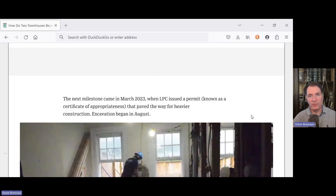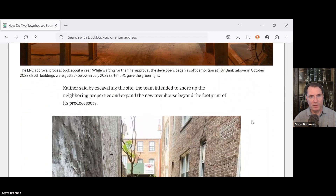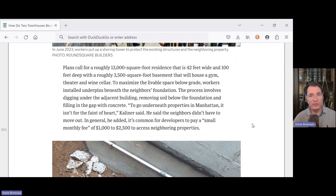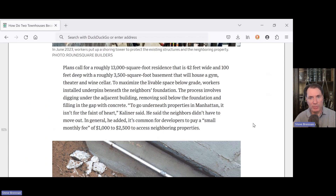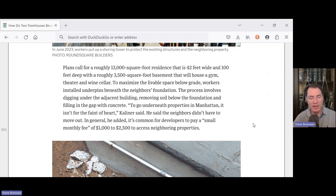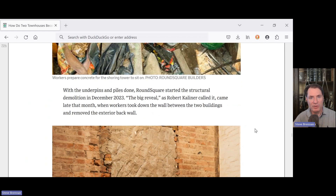The next milestone was in March 2023, when a permit was issued that paved the way for heavier construction. Excavation began in August. Plans call for a roughly 13,000 square foot residence that is 42 feet wide and 100 feet deep, with a roughly 3,500 square foot basement that will house a gym, theater, and wine cellar. To maximize livable space below grade, workers installed underpins beneath the neighbor's foundations. This process involves digging under the adjacent building, removing soil below the foundation, and filling the gap with concrete. With the underpins and piles done, Round Square started structural demolition in December 2023.